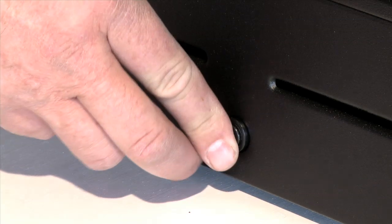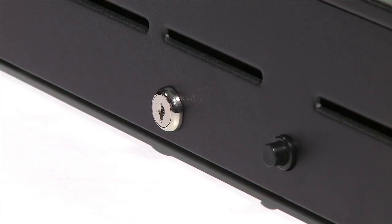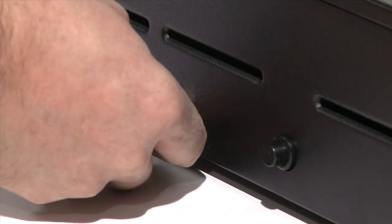A touch button automatically opens the cash drawer when the key is in the unlocked position. A key drawer lock provides protection when the drawer is left unattended. In the event of an unauthorized access, an alarm will sound.